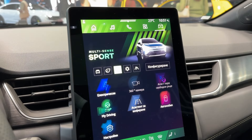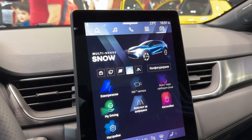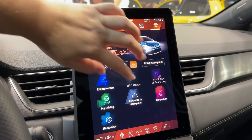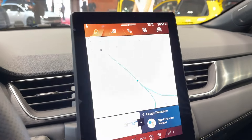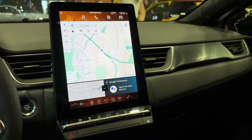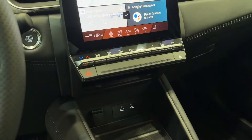Now let's talk tech, because the Symbiaz is packed with it. The star of the show is the Open R-Link system, featuring a 10.4-inch vertical touchscreen and a 10.3-inch digital instrument cluster. It's got Google built-in, so you get seamless integration with Google Maps, Google Assistant, and even apps from the Google Play Store — it's like having a smartphone built into your car.